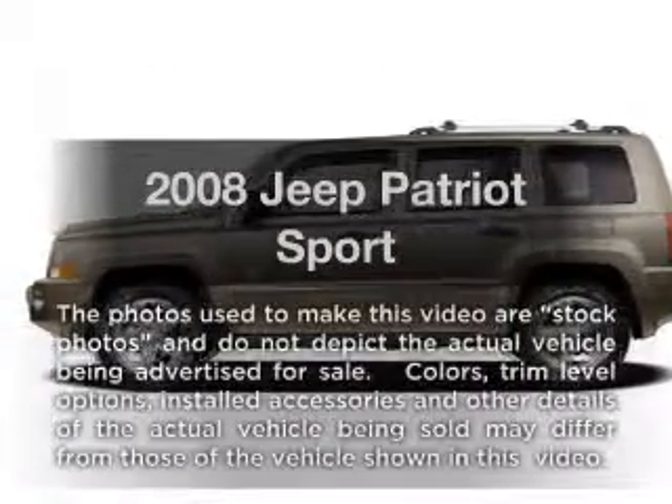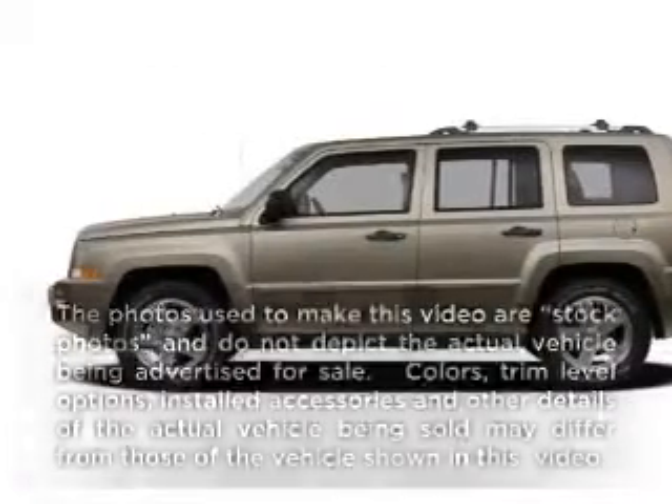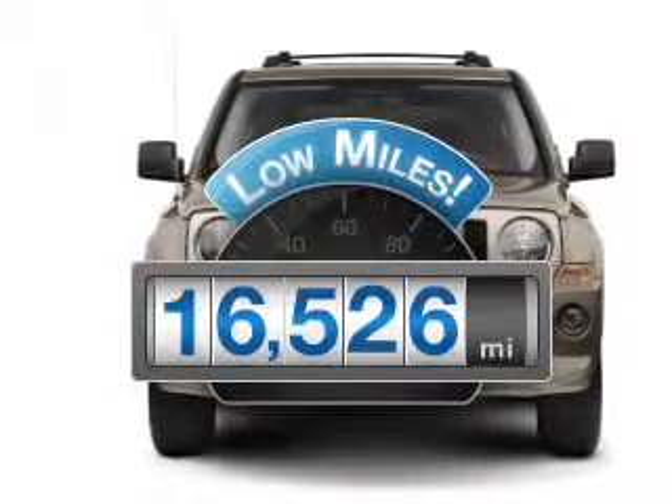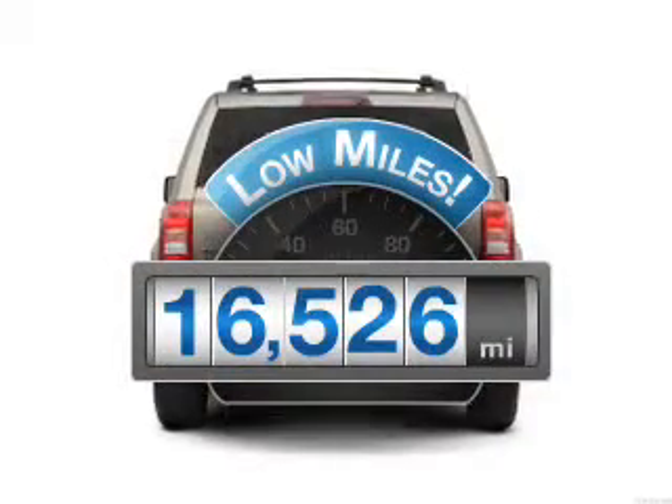Presenting the 2008 Jeep Patriot. Everything you need under one roof with this great vehicle. Get more for your money with this vehicle that features low mileage and dependability.